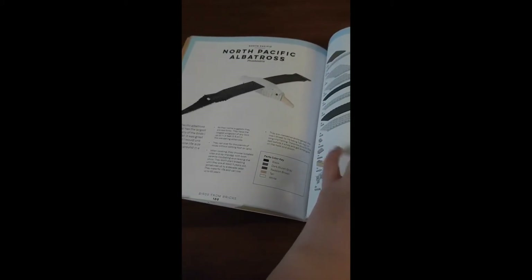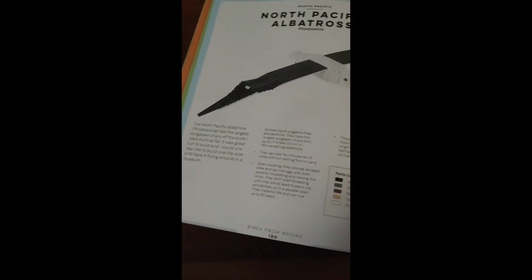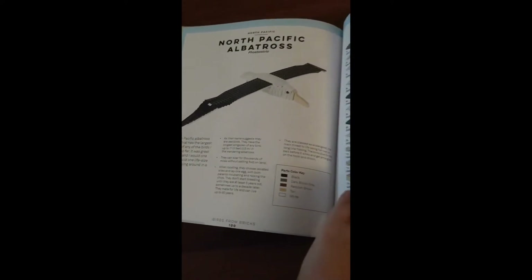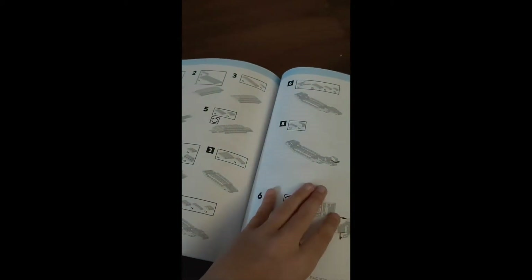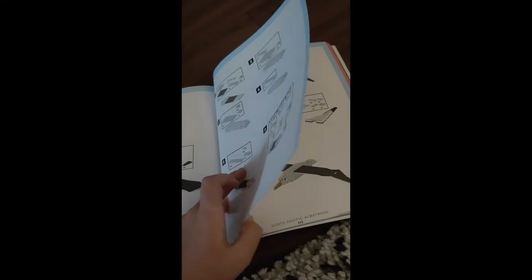That's cool. And this is what I'm trying to build: the North Pacific Albatross, and it has very long wings. Just remember, leave a like and subscribe and leave a comment — which one of these birds should I do next, besides the Albatross? Leave a comment below for which one.